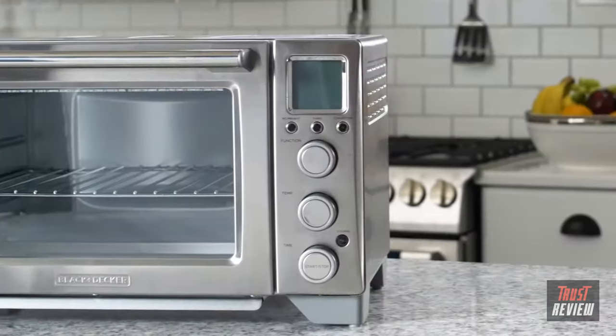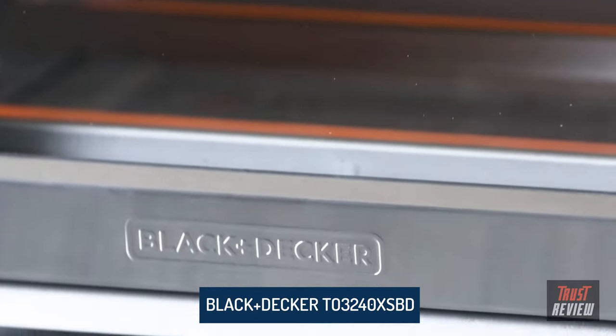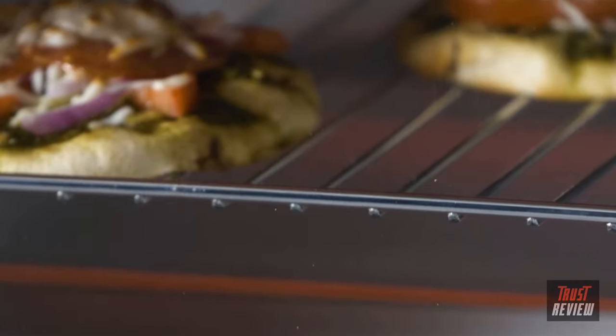Find out what countertop cooking is all about with the Performance Convection Countertop Oven from Black & Decker. The extra-large capacity is perfect for everything from small snacks to full meals. It fits two 12-inch pizzas or nine slices of bread.